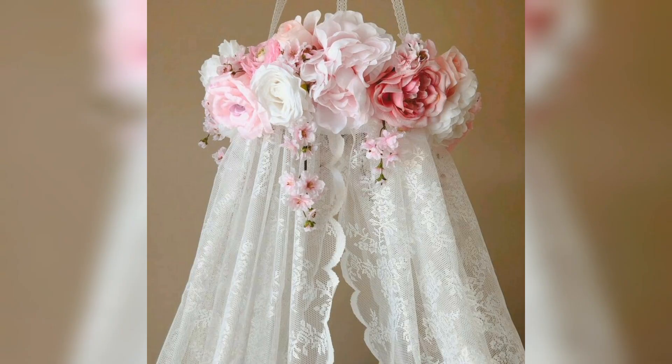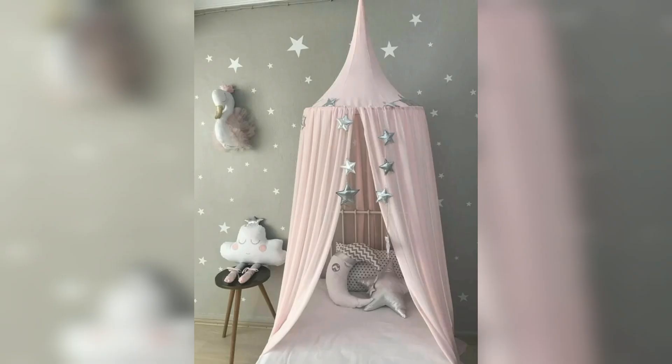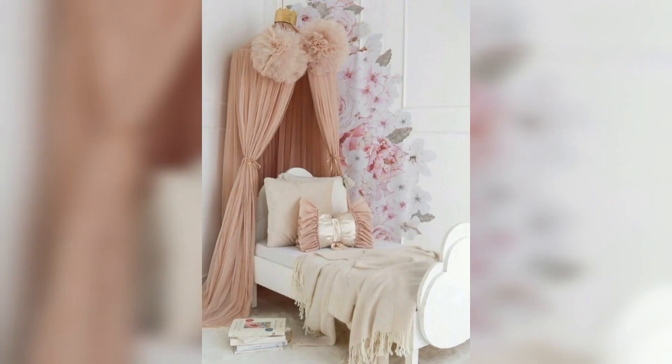This is a flower canopy that makes your room very beautiful and dreamy. This canopy is floral and features enclosed stars, door lighting, and butterflies — very beautiful.